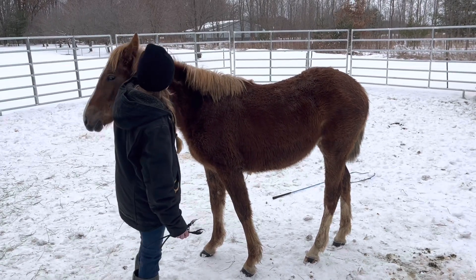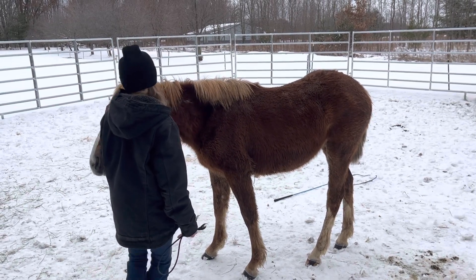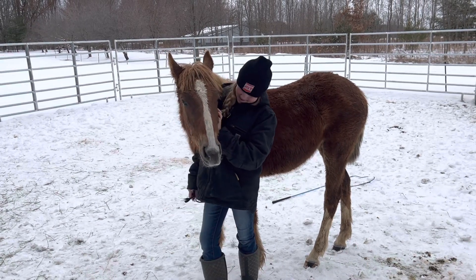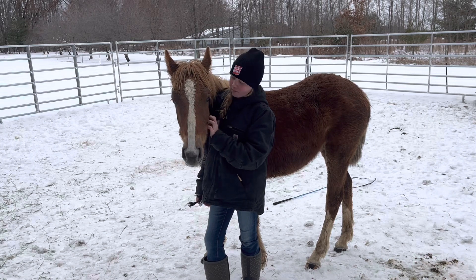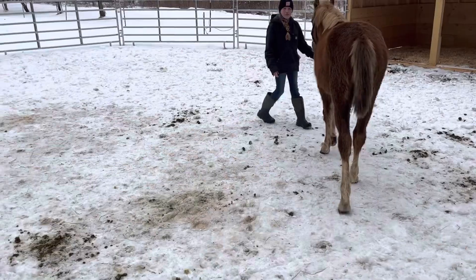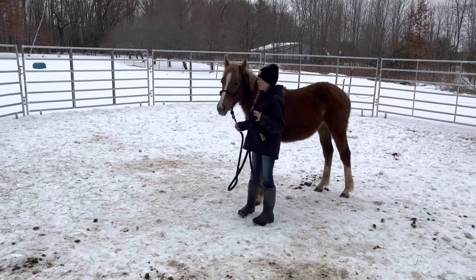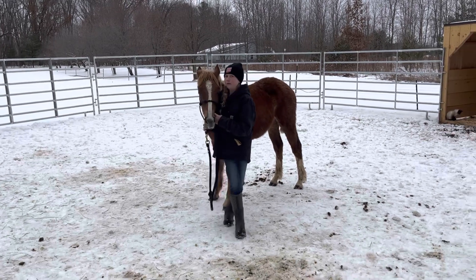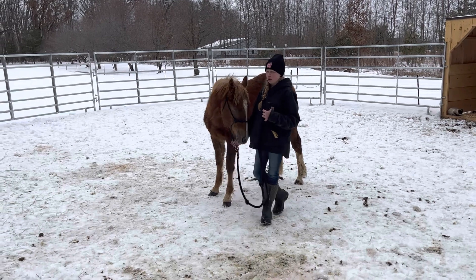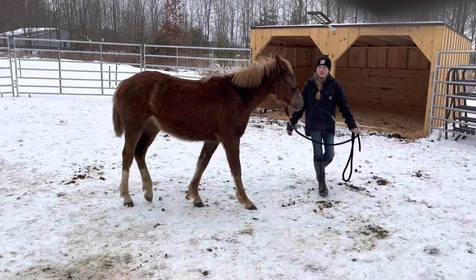I got the halter on her earlier but it's so hard to see with her winter coat. She really likes her scratches. I got the halter on her earlier but didn't have anyone to film me doing that. Now I'm teaching her to lead to pressure — I've been doing that for a little bit and she's getting the hang of it. She's doing really good.